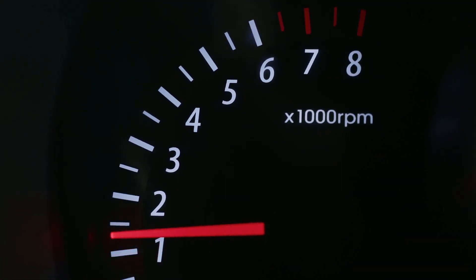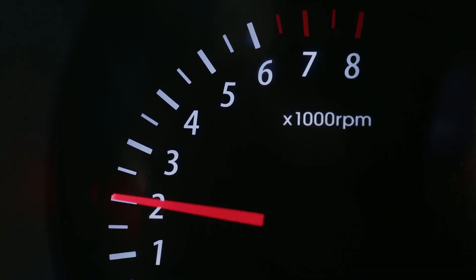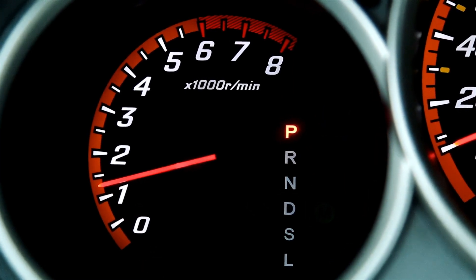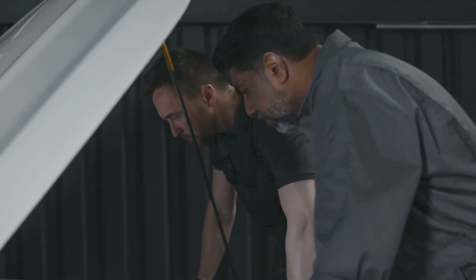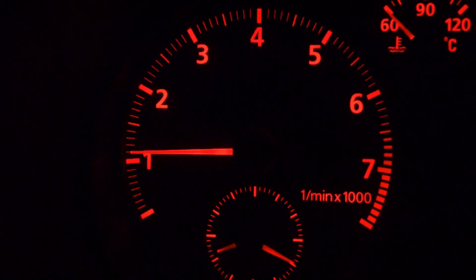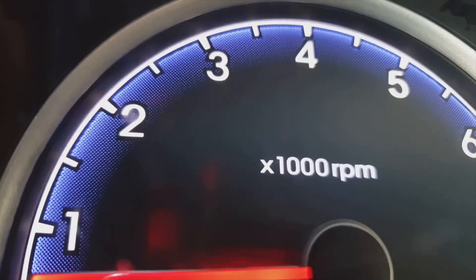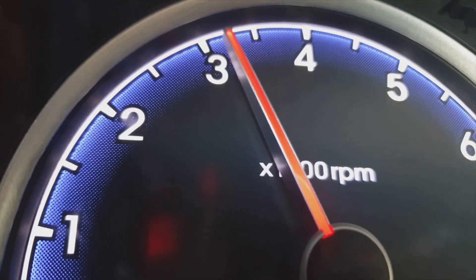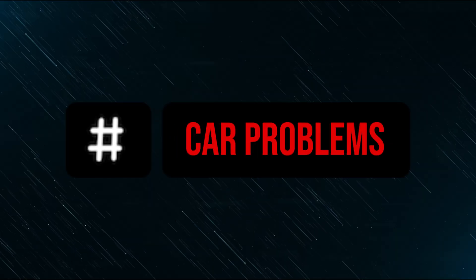The RPMs are often ignored by people unless something is amiss. It's normal to pay attention when you notice an RPM fluctuation while driving. Should you be concerned about this condition and what causes it? We look at the most frequent reasons why your RPM varies when you drive in this video. For a more comfortable ride, we also examine how to identify the issue and resolve it. It's the Car Problems YouTube channel.